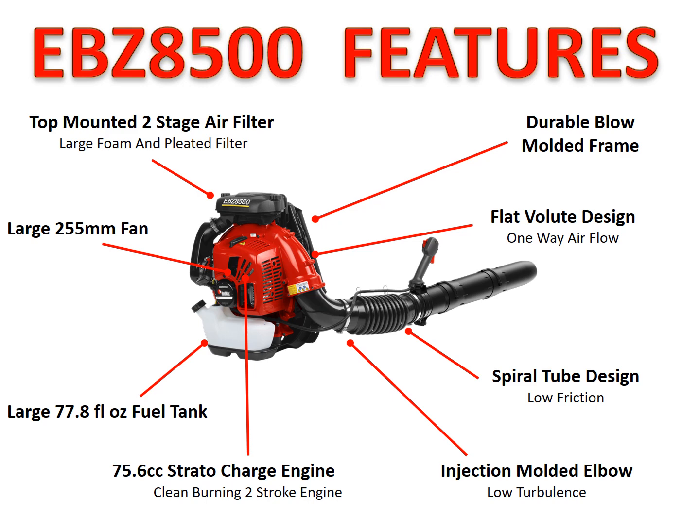Think about turbulence like flying on an airplane. A smooth flight at 30,000 feet — that's how air comes out of this blower: very powerful but smooth. When you hit turbulence on a plane, it's jerky and affects everything. Minimizing turbulence is what allows us to get maximum blowing force out of the backpack blower. It starts with the fan producing air, the flat volute design channeling it out, the injection-molded elbow, and the spiral tube design — all allowing air to free-flow all the way to the end of the nozzle where everything is measured.